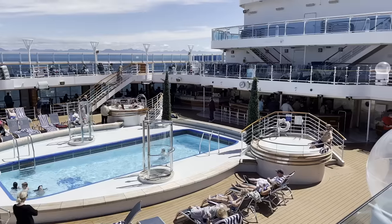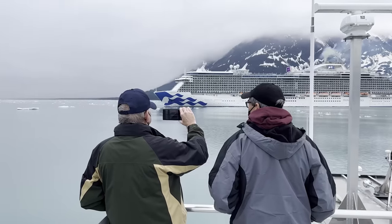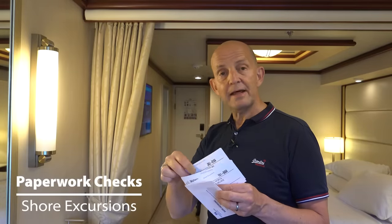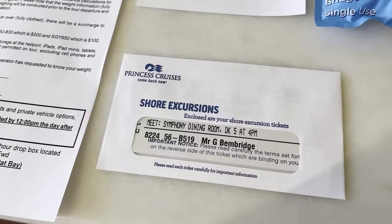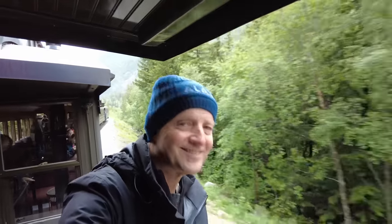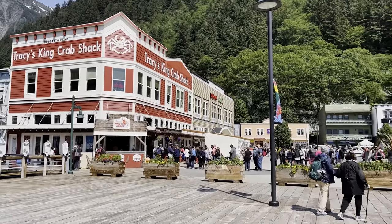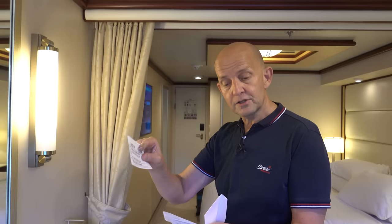Another thing to check is if you've pre-booked shore excursions — take a look at your tickets, make sure they're all what you booked, check the times, and confirm it's everything as expected, because you can then go and cancel or change those. Very importantly, also check the cancellation time and date for those excursions in case you change your mind. There's one here that I'm not sure if I really want to do, and I can see I have to cancel it with no penalty by the day after tomorrow by 6pm.